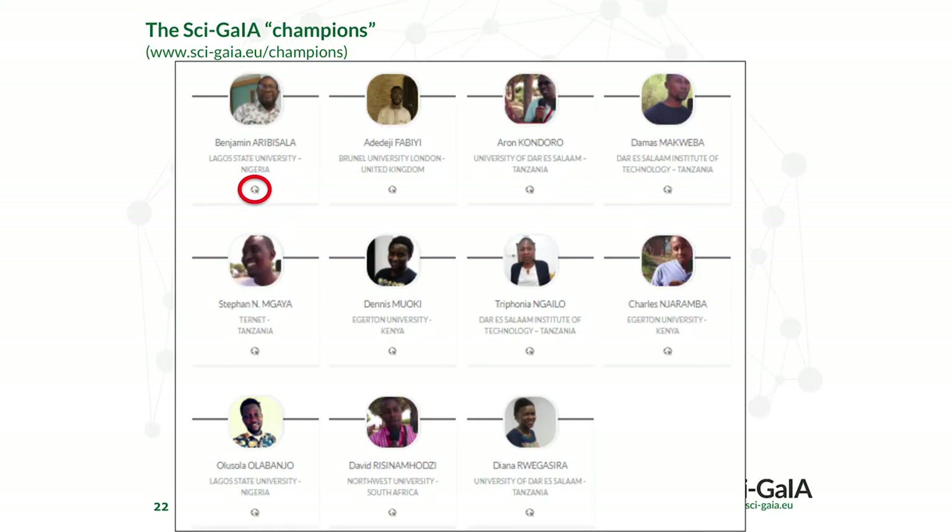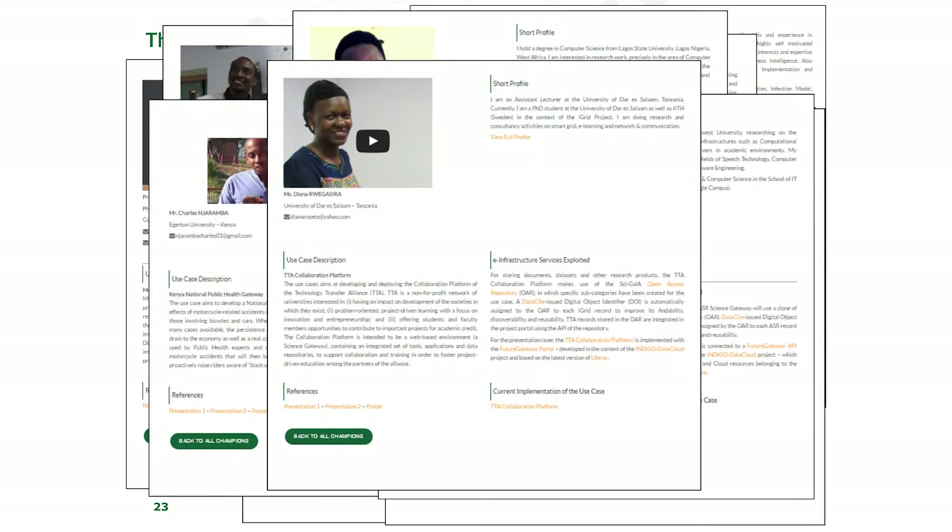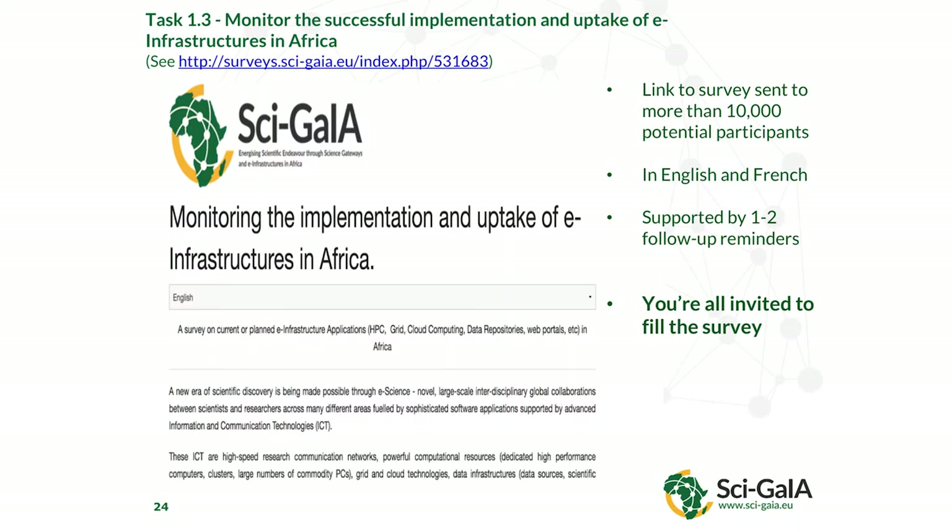The structure of that can be found on the website, and it's given rise to the champions. This web page is slightly out of date because there's far more now. Ben is one of the champions — by alphabetical ordering, he's the first. Each champion has a story, and I encourage you to click on the website and find out more about each one. People like Diana are giving testimonials, and that helps new people very quickly get up to speed in the right way of thinking about innovation.